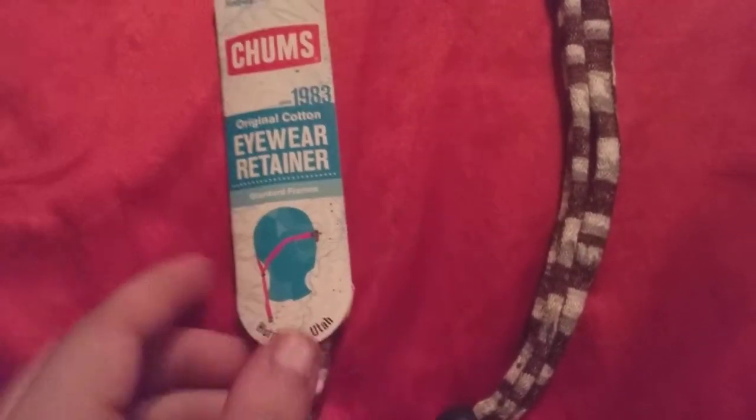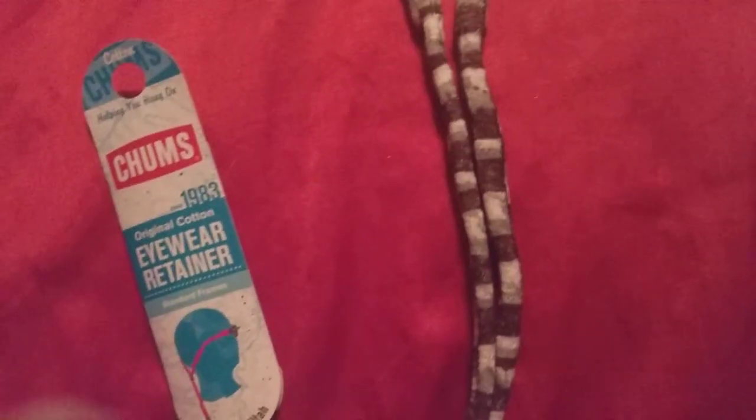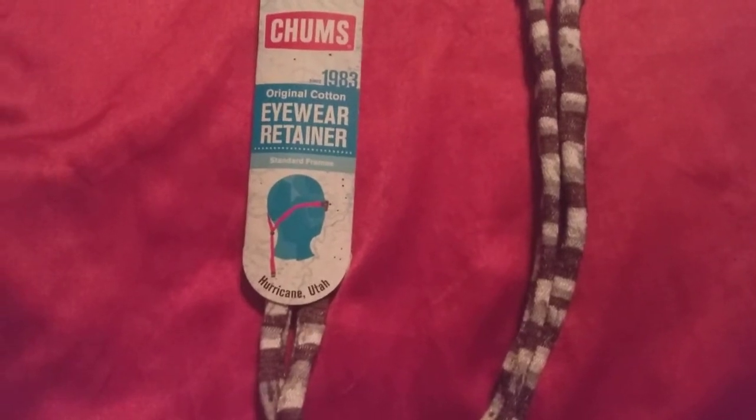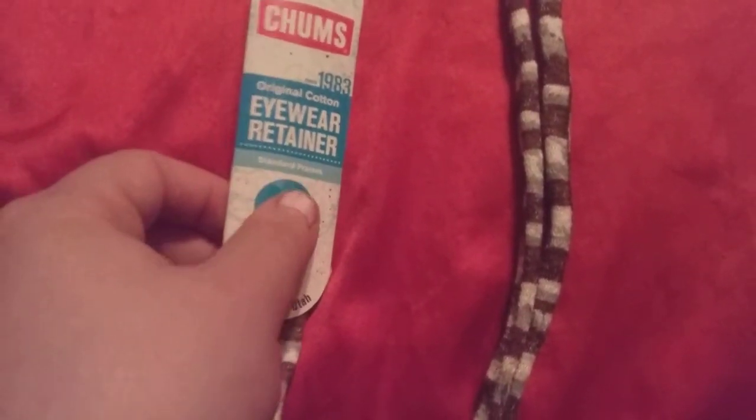This is their eyewear thing. It goes around your eyeglasses or your sunglasses to help hold them in place so you don't lose them. You can bend your head any way, shape, or form. This is the Hurricane Utah brand, and this is for standard frames.